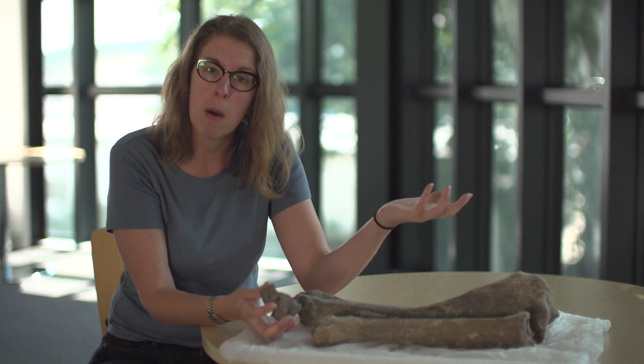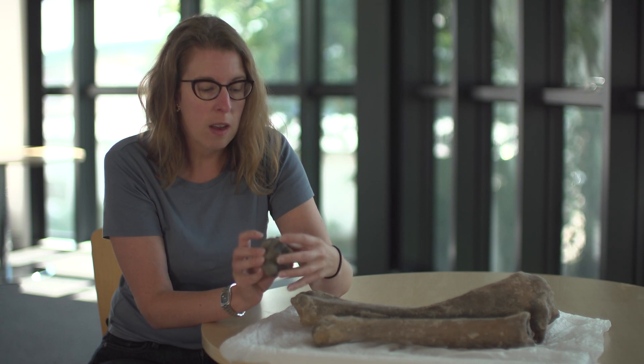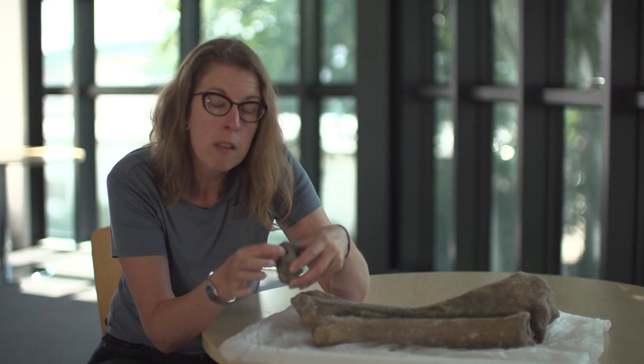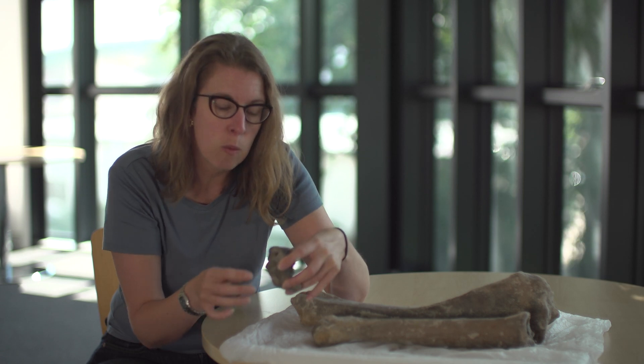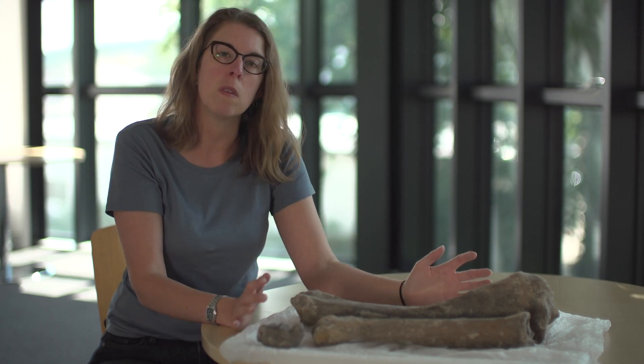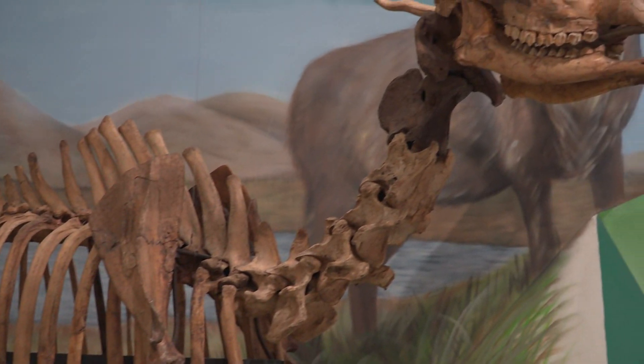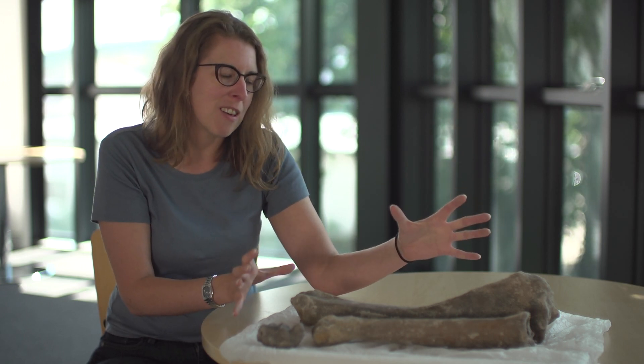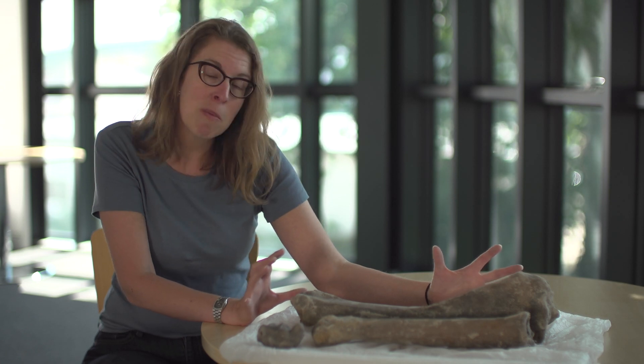We also had somebody come over to do a research project, and we took a sample — as you can see here there is a drill hole where they take a sample from — and they use that for carbon-14 dating, which means you can age these animals. In the past when we've done this with other specimens they've been about 11,000 years old, so we can say what animals were roaming around on the Isle of Man 11,000 years ago. This is why it's one of my favorite objects — it's one of the newest added to the collection and just one of the most exciting.